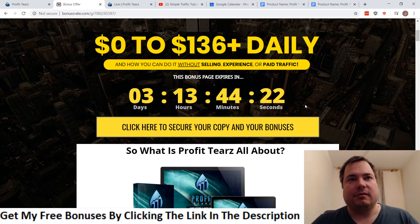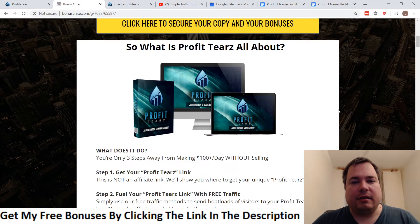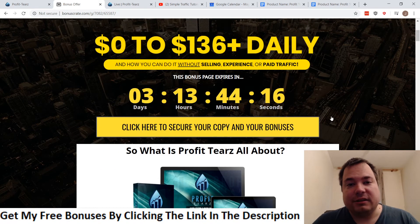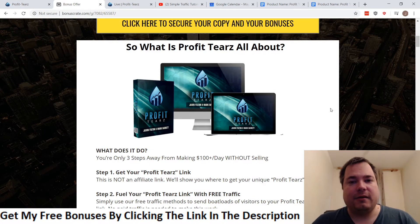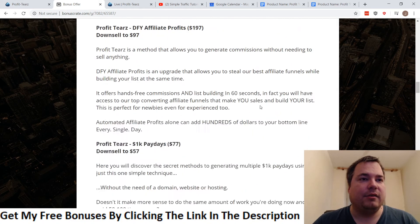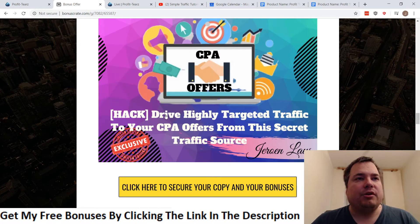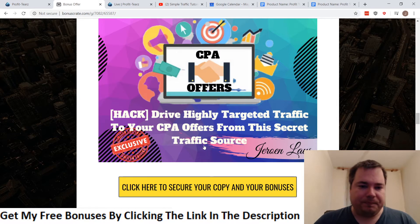Make sure to do that before the countdown timer hits zero, because once it does my bonuses will be removed and I don't want you to miss out. I put a ton of bonuses together today including one custom bonus. Bonus number one is about how to drive highly targeted traffic to your CPA offers from a secret traffic source.